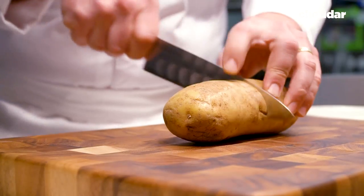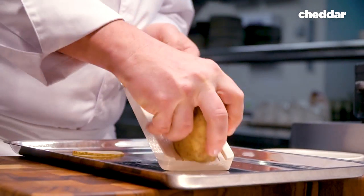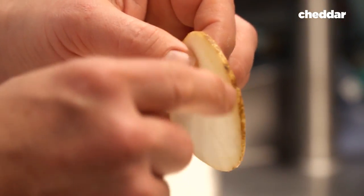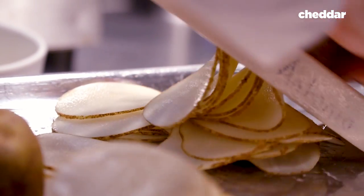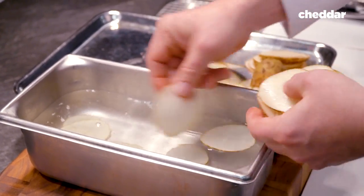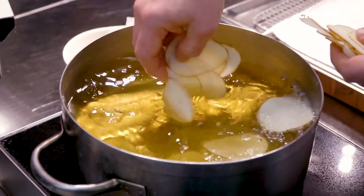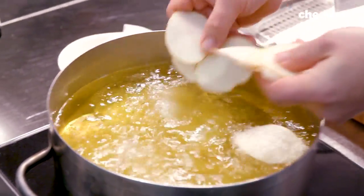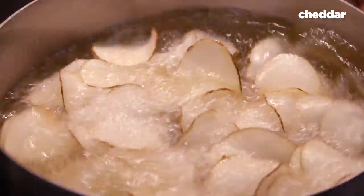We use Idaho potatoes that are good to fry — they stay crispy, they don't get burned. We don't want them to be too thin, so it will be about one millimeter thickness. We need to remove the sugar as much as we can, because the sugar will caramelize and change color, so the potatoes will get brown but not crispy. I'm looking for a light color; I don't like it to be too dark.